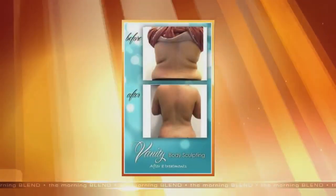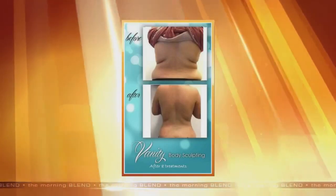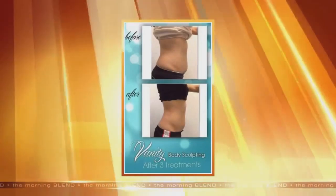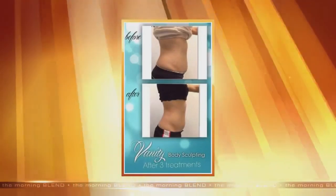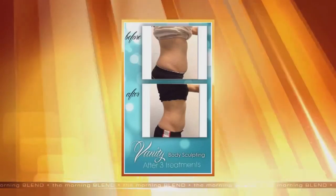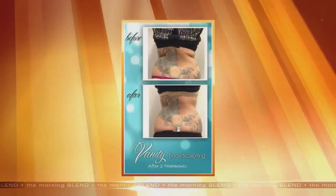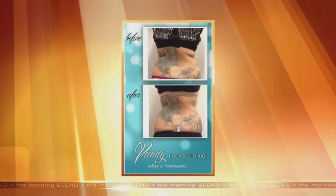And as long as you maintain that — this is eight treatments — every time you come in, we're going to be able to shrink down more and more. The tightening there is pretty incredible. That's only three treatments in this one. All these treatments are just a few, and it varies depending upon what you need and how your body's going to respond to it.